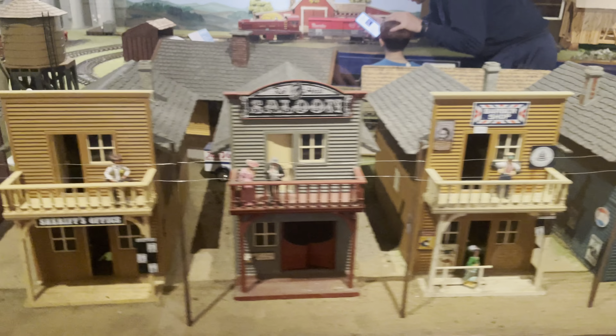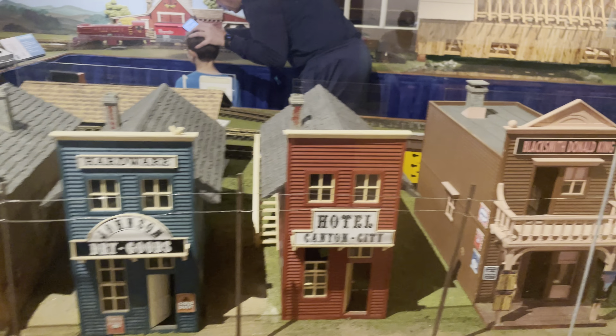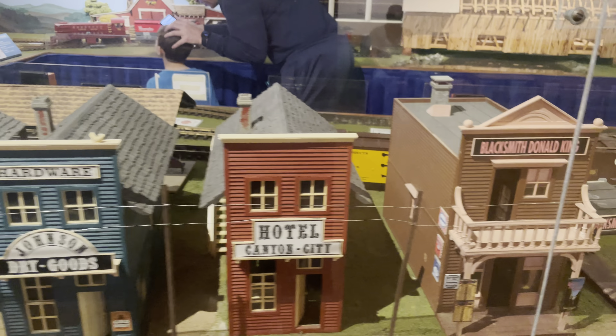The Railroad Museum of Pennsylvania. Hey everybody, it's Mark the Lost Traveler and it's train time at the Railroad Museum of Pennsylvania. Let's take a look inside.